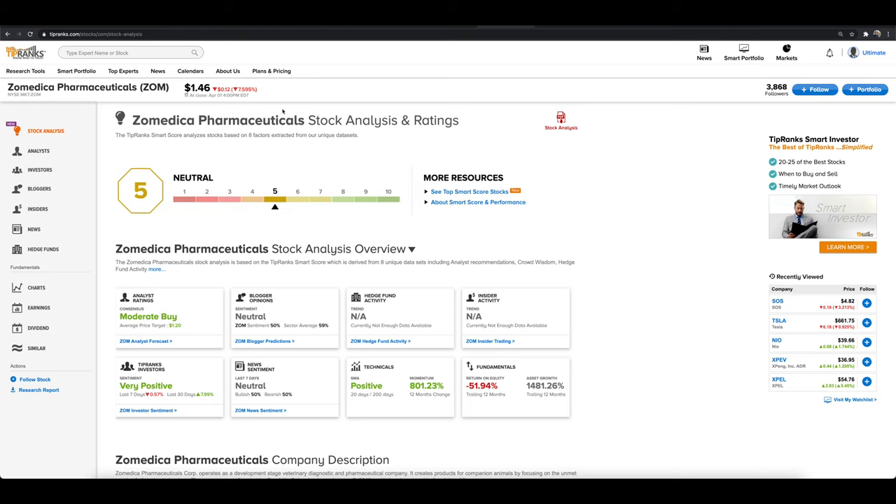We have a neutral rating on ZOM. Why? Well, we have some analysts with a moderate buy — I think there's only one analyst, we'll talk about that in a second. We have a lot of TipRanks investors saying sentiment is positive, but I don't really care too much about that because that could be pretty much anybody saying 'ZOM to the moon.' Also, when you see sentiment that is all one-sided, that's worth noting.